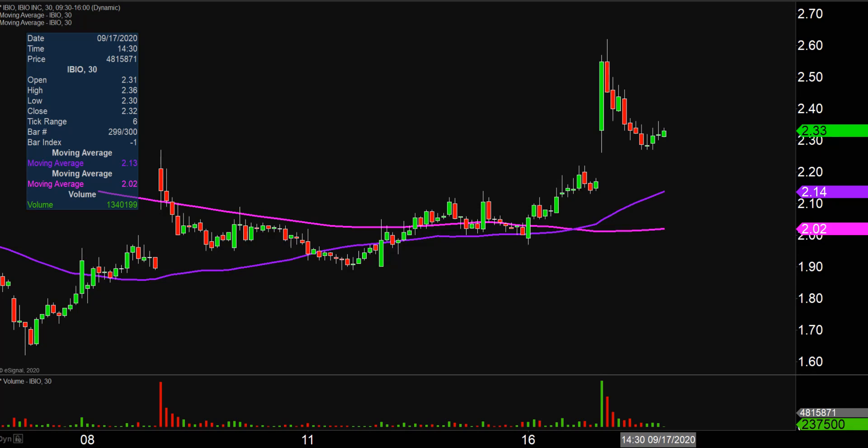Quite the eventful day today — price all over the place, a whole lot of volume. From a presentation standpoint though, this is a relatively tricky chart to talk about because there's a lot of perspective that goes into it.